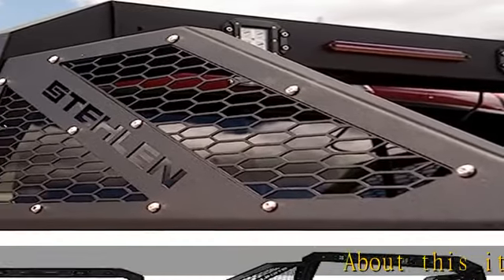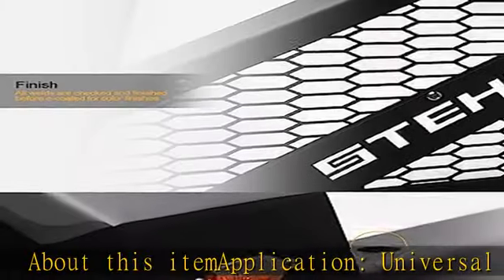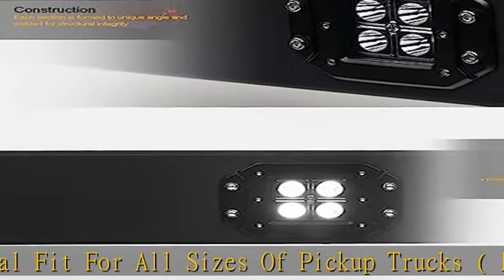About this item — application: universal fit for all sizes of pickup trucks: full size, midsize, and compact. Stalen brand adjustable truck bed chase rack, razor style adjustable chase rack.